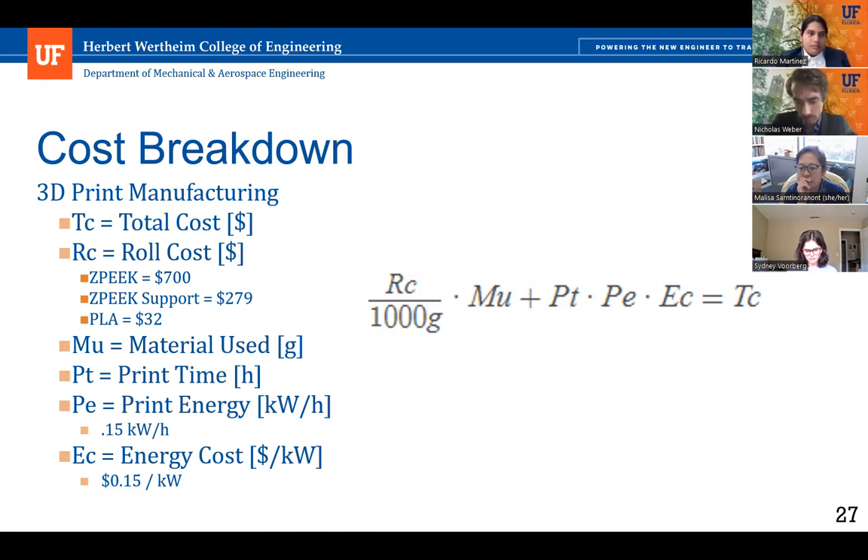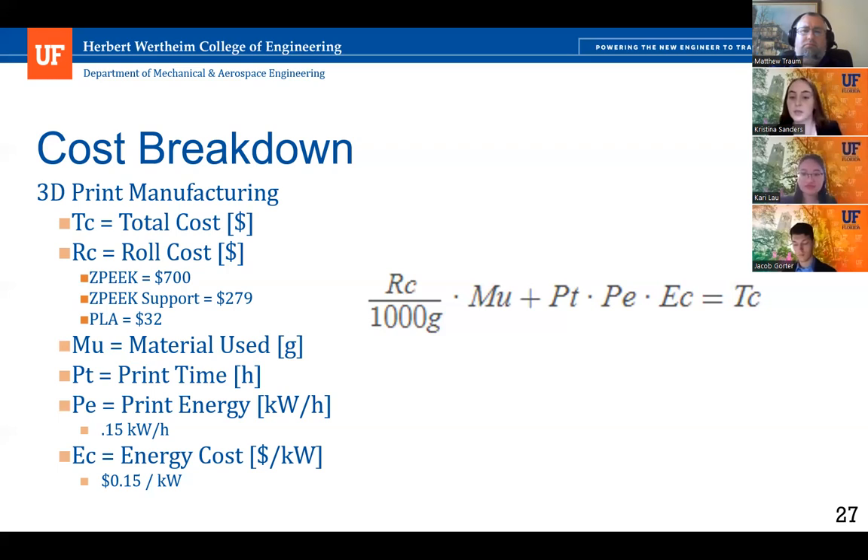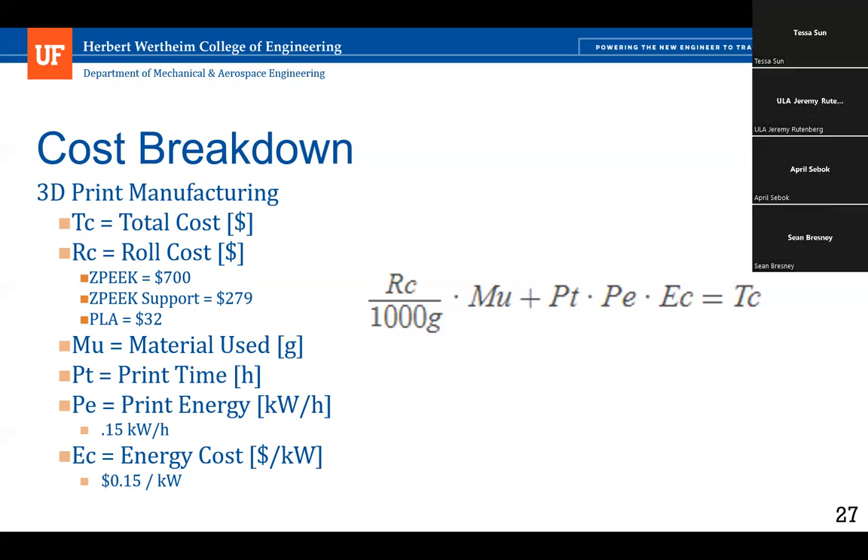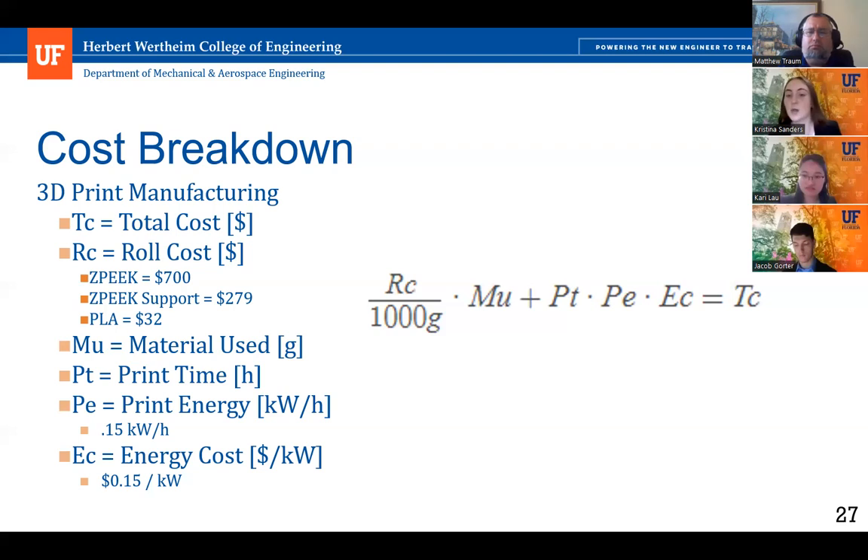Our cost breakdown: the main manufacturing source is 3D printing, including material used, print time, and print energy. Print energy is about 0.15 kWh, and energy cost is about $0.15 per kilowatt-hour. This 3D printing approach gives a cheaper manufacturing cost compared to traditional methods such as milling down a large aluminum block, as seen with competitors.